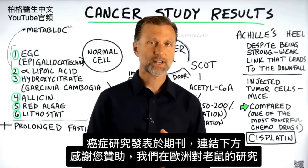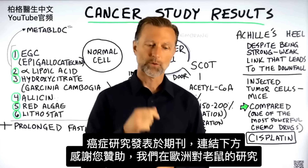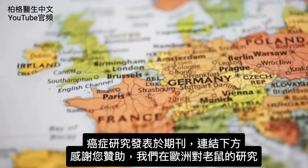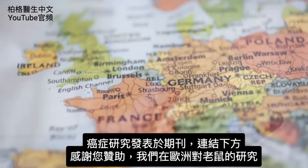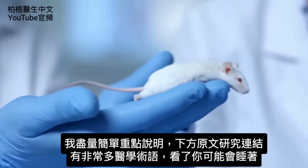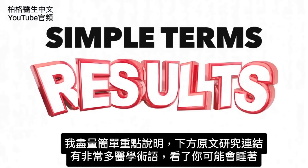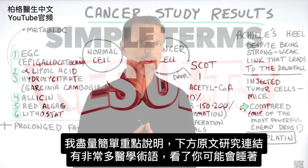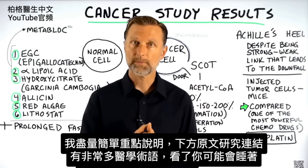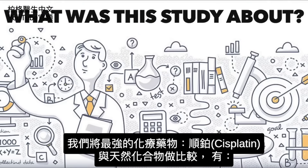We finally have this cancer study done and published in a journal, and I will put that link down below. Many of you have contributed to this cancer study that we did in Europe. It was a study done on mice, and today I'm going to summarize the results in simple terminology. I will put a link down below so you can read the actual study, but fair warning — there are a lot of large medical terms.